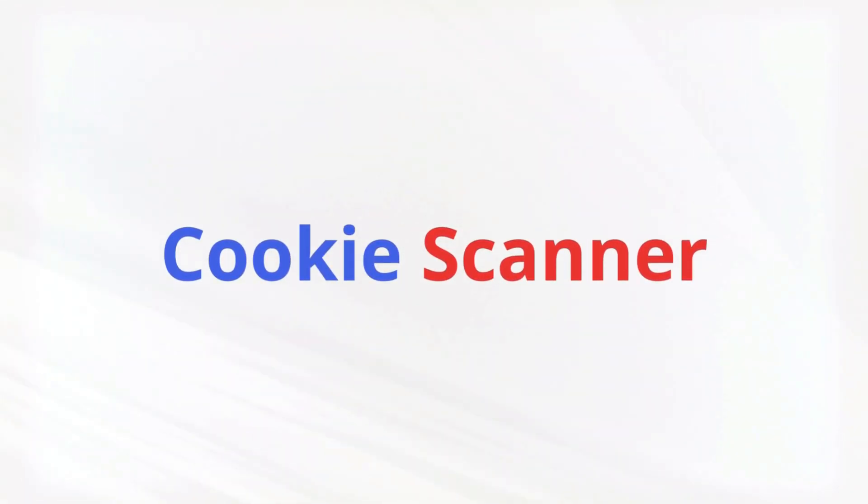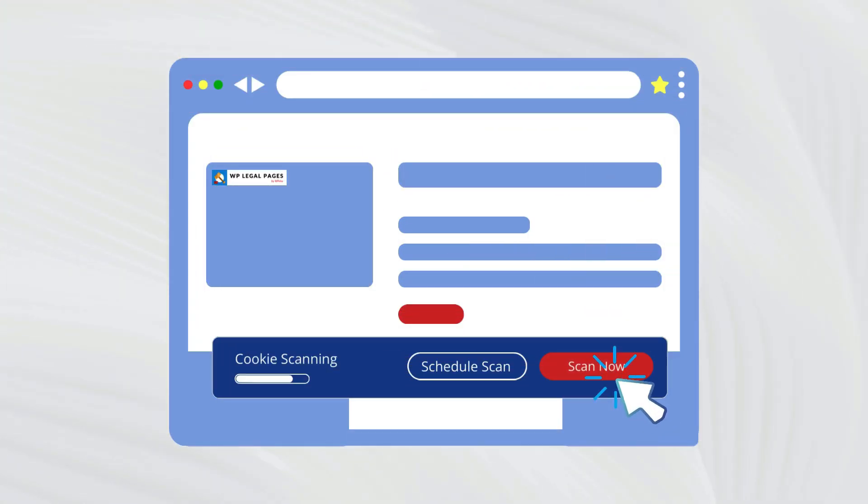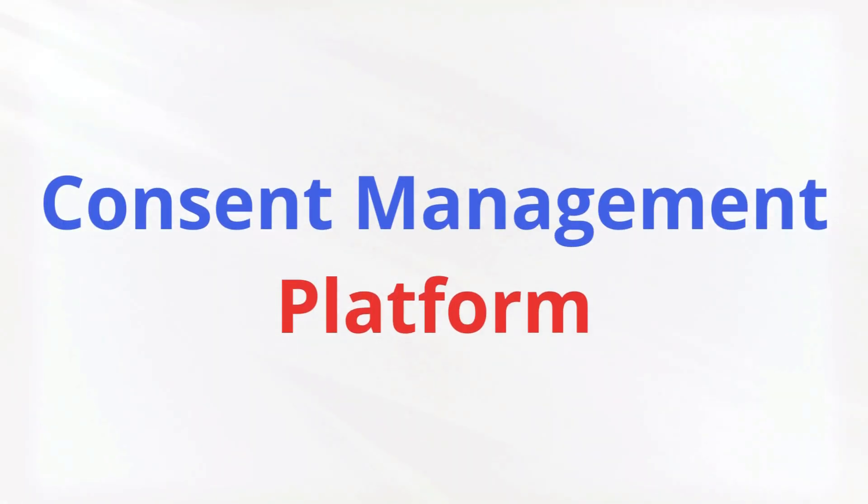With Cookie Consent, take control with features like a powerful cookie scanner. Identify all cookies on your website with a single click. Granular Consent Management lets you get specific consent for different cookie categories like analytics and marketing.